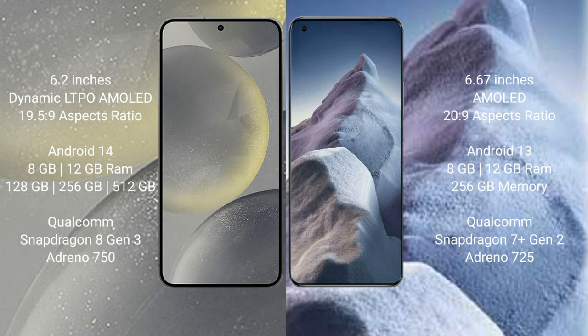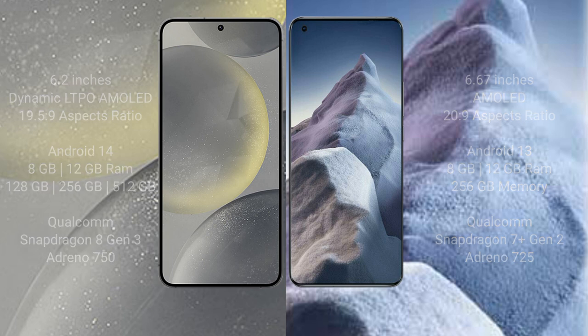Samsung Galaxy S24 comes with 8GB or 12GB RAM, 128GB or 256GB or 512GB internal storage, and a Qualcomm Snapdragon 8 Gen 3 processor with Adreno 750 GPU. Xiaomi Poco A5 comes with 8GB or 12GB RAM, 256GB internal storage, and a Qualcomm Snapdragon 7 Gen 2 processor with Adreno 725 GPU.